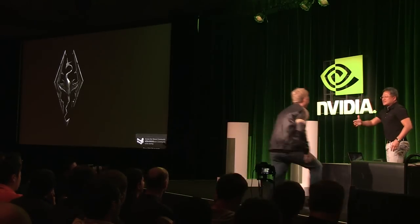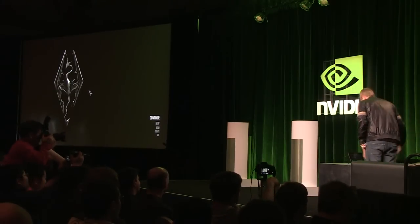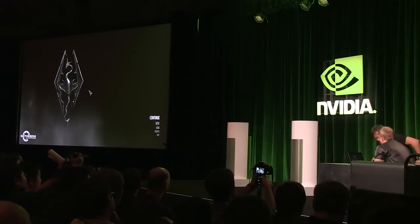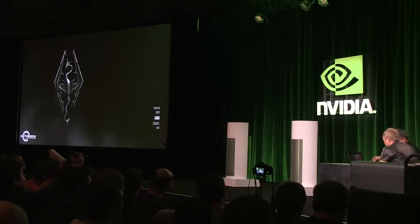Hey guys, this is Jonathan Wendell. I can genuinely say that we've known you since you were a kid — since you started professional gaming. It's been about 12 years now.